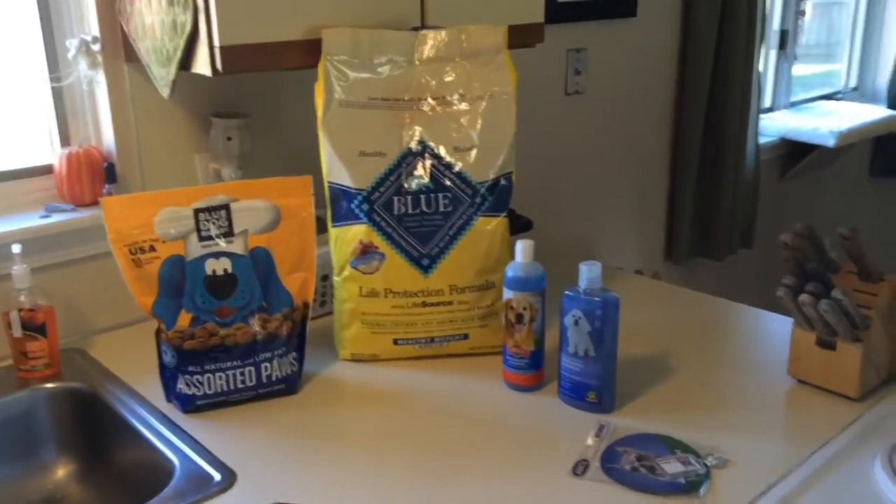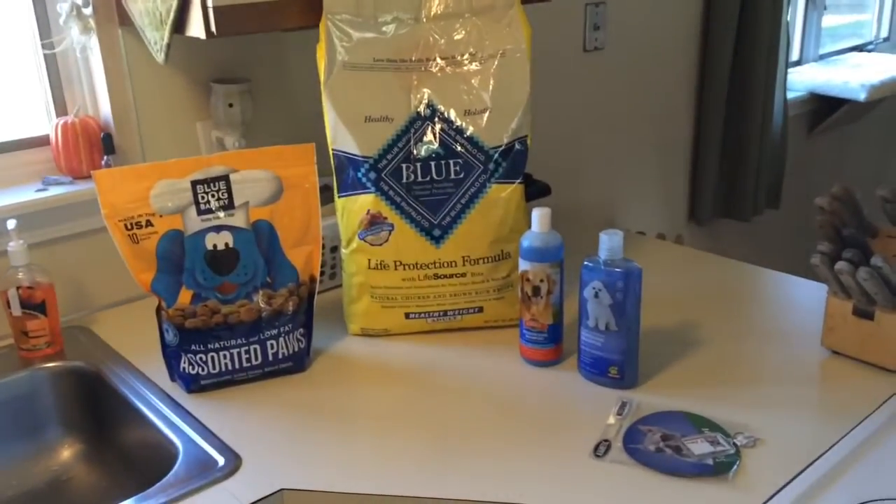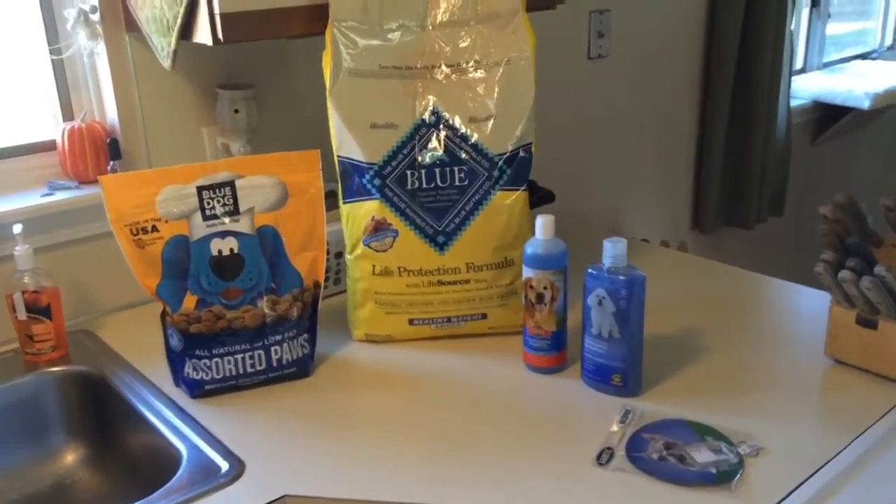Hi guys, just got back from PetSmart. I had to get some dog food and a couple other things, so I thought I'd share with you guys what I got.